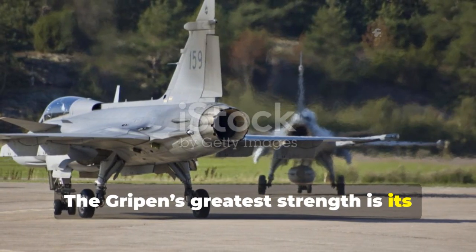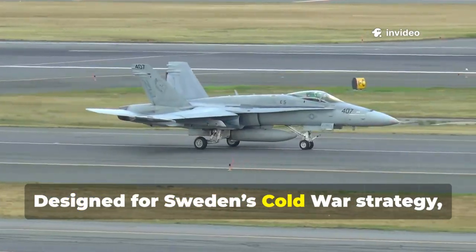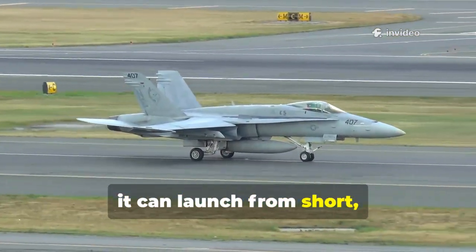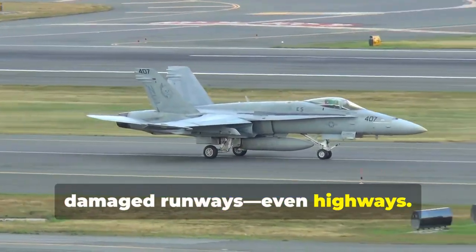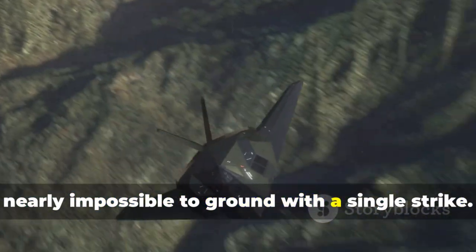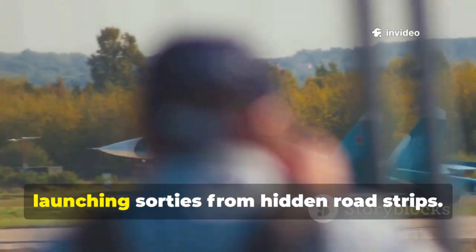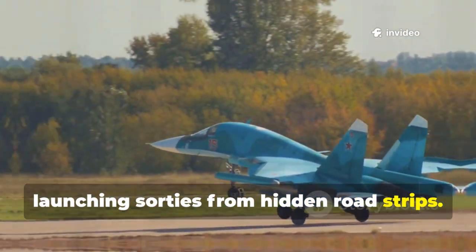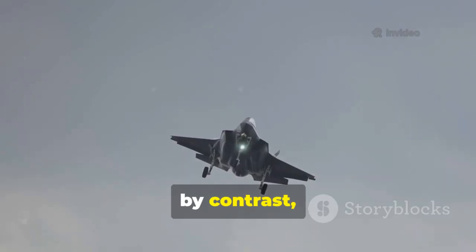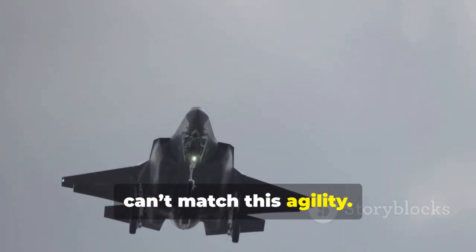The Gripen's greatest strength is its ability to operate away from major airbases. Designed for Sweden's Cold War strategy, it can launch from short, damaged runways — even highways. This dispersal makes it a moving target, nearly impossible to ground with a single strike. Gripen squadrons can vanish into the countryside, launching sorties from hidden road strips. The F-35, by contrast, relies on specialized infrastructure and can't match this agility.